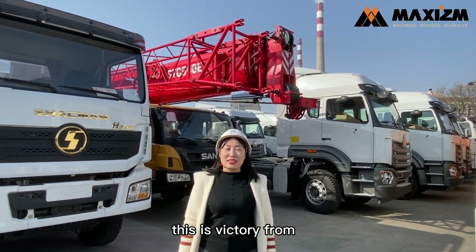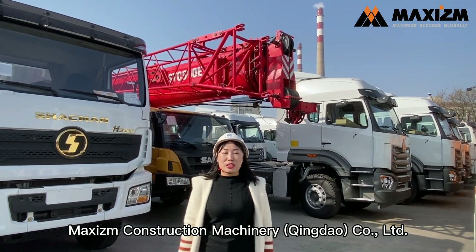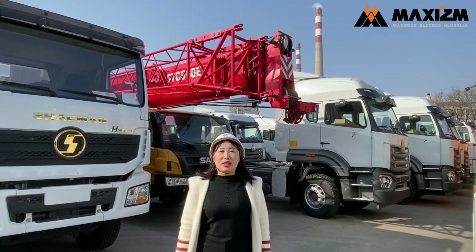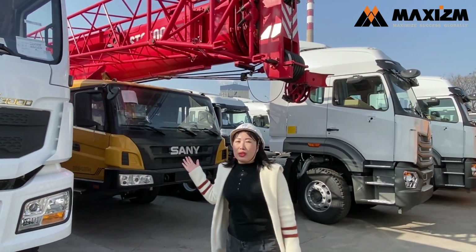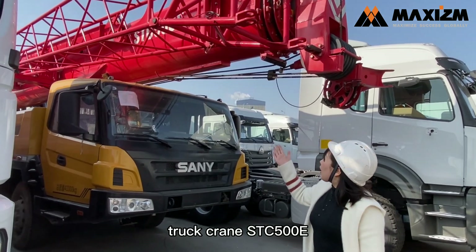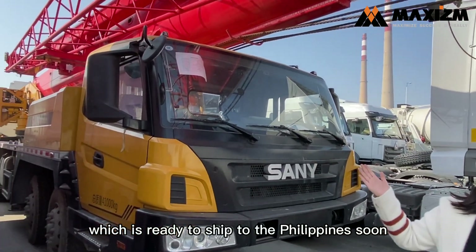Hello everybody, this is Victory from Maxism Construction Machinery, Qingdao Connected. Now we are at Qingdao Port to check out the 50,000 truck crane SPC 500E, which is ready to ship to the Philippines soon.